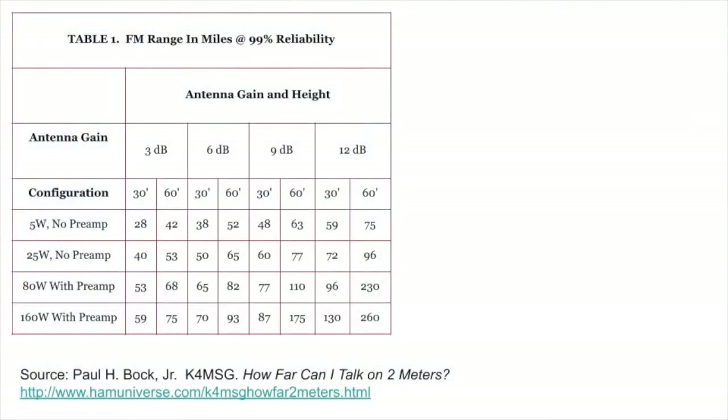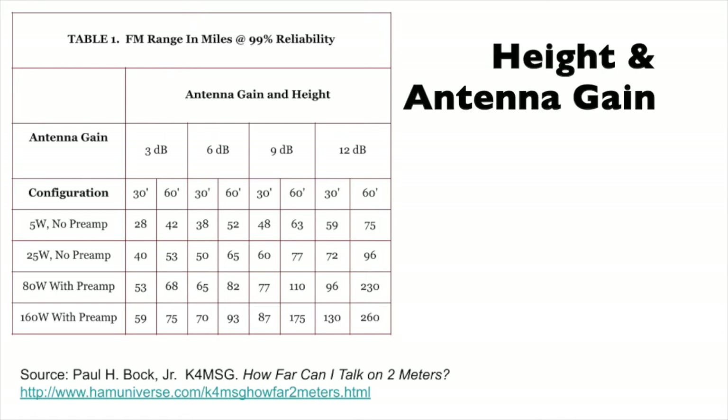How are we going to be able to perform? Well, if we do a little homework, we can see publications about this — and I'll include links below. One of them deals with how far you can go on two meters, looking at various configurations. Two things are going to matter: number one is power, and number two — even more important — is how much height you get. That becomes very significant as we look at this situation.